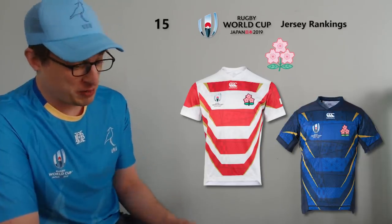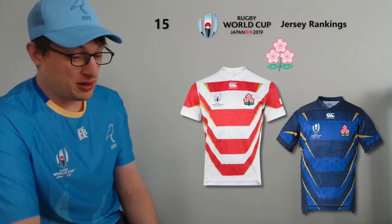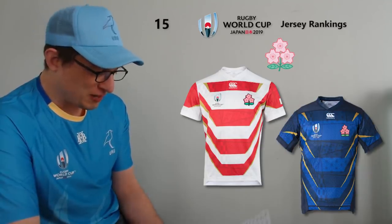At 15, and this one will definitely divide opinion — I've put Japan. I know a lot of people rate this really highly and love the design, but I'm just not that keen on the angled stripes. I'm kind of a traditional hoops person. However, on closer inspection in close-up shots of the jersey there's all kinds of intricate stuff going on in the patterns, which I do appreciate — it bumps it up a little. Initially I wasn't a fan but it is growing on me, especially after they beat Ireland wearing it. The away jersey is a dark blue which I think I actually prefer.